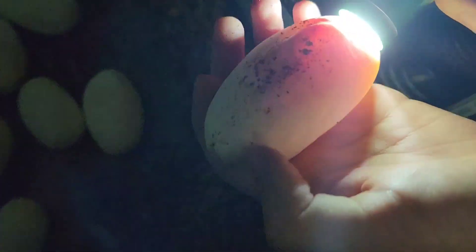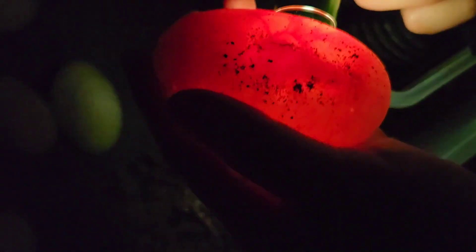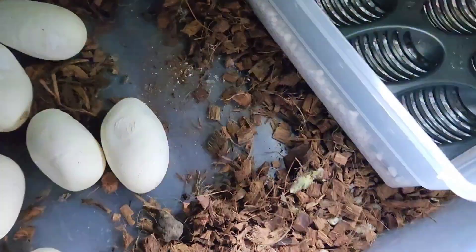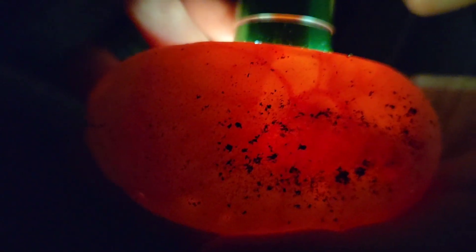We're gonna find the vein in that egg. Right there — yeah, if you turn it around — there it is. If you guys can see right there, that's the vein, that's the little embryo. We're gonna mark it down.